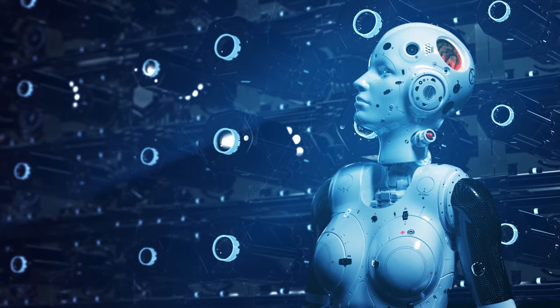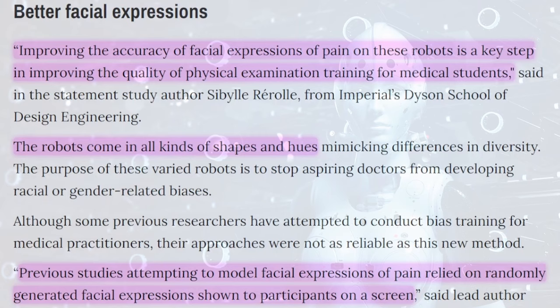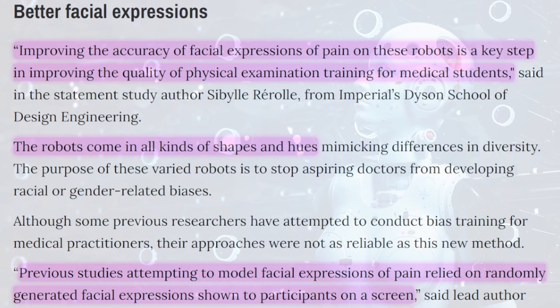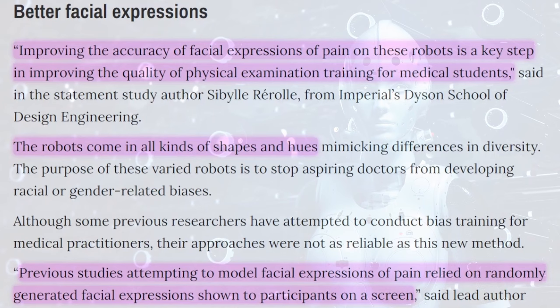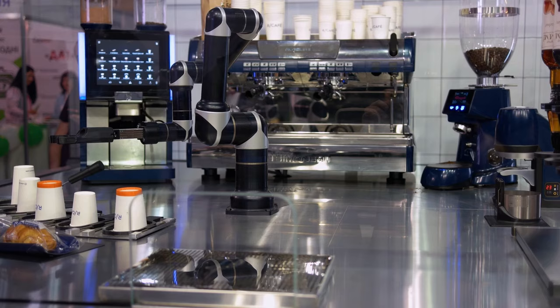Scientists have engineered robots with realistic pain expressions to train doctors, making treatment less painful and less biased. Robots with more accurate facial expressions of pain give doctors in training an improved method for practicing on potential patients. Improving the accuracy of pain expressions on these robots is a key step in improving the quality of physical examination training for medical students. The robots come in all kinds of shapes and hues, and previous studies relied on randomly generated facial expressions shown on a screen.